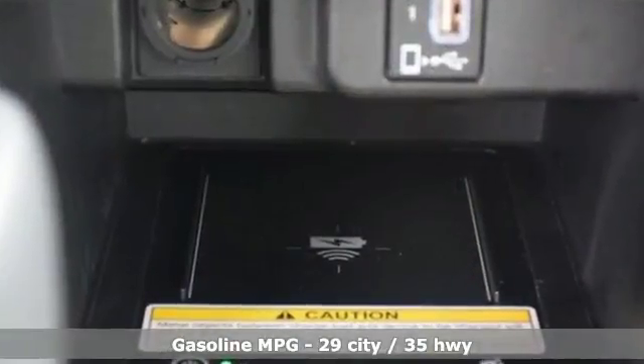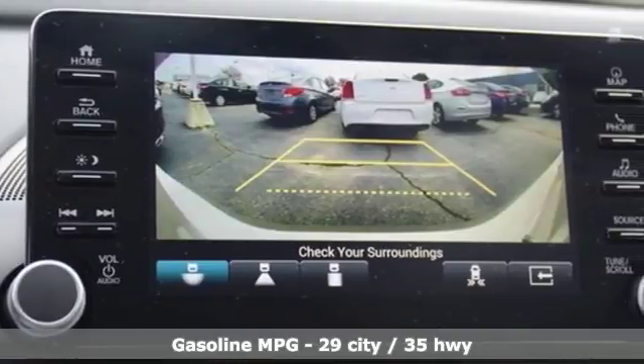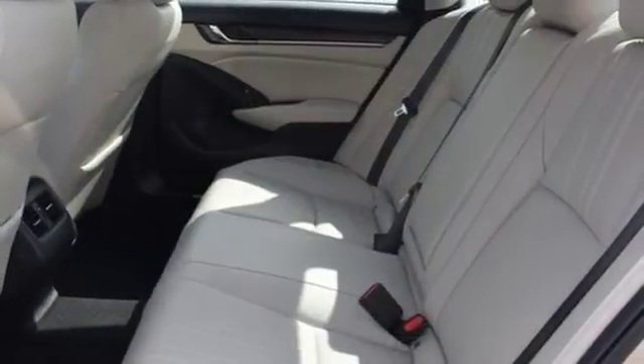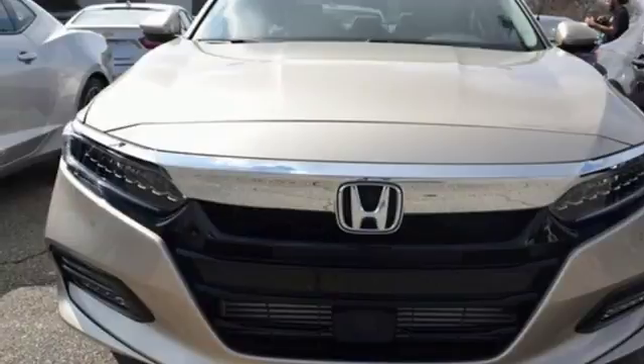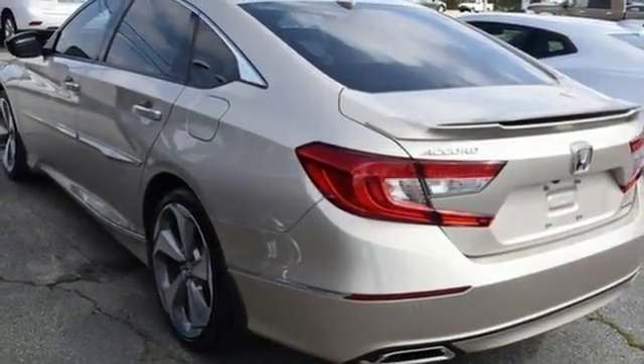Bluetooth wireless audio streaming, power heated mirrors, heated and ventilated leather bucket seats, SmartVent seat-mounted airbag, Apple CarPlay and Android Auto, dual zone climate control, turbo inline four-cylinder engine, power sliding and tilting sunroof, four-wheel anti-lock disc brakes, and continuously variable automatic transmission.